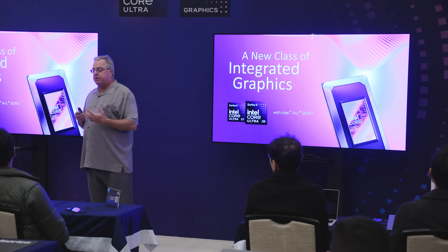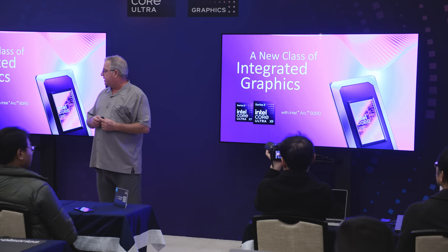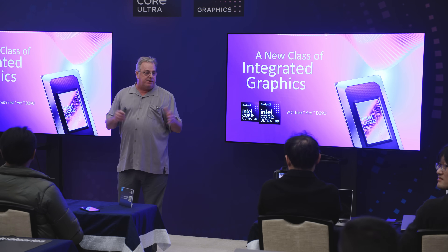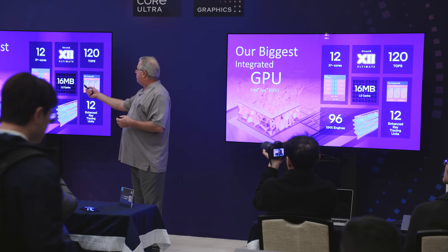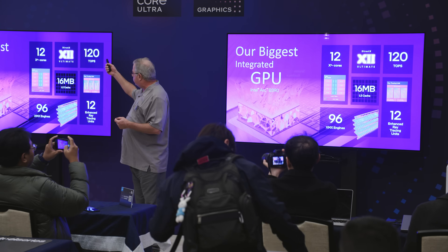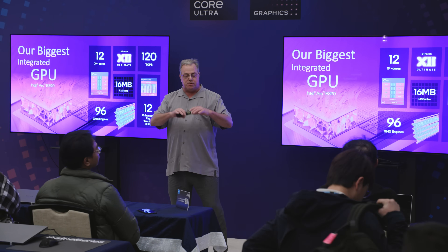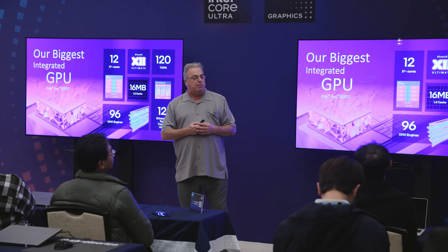If you look at the integrated graphics, it's Xe3 IP — the first instance of Xe3 IP — and it's named the Intel Arc B390 in its largest configuration. It's 12 Xe cores delivering 120 TOPS, 16 megabyte cache, 96 XMX units. So it's all in all really a very high-end GPU in an integrated package.